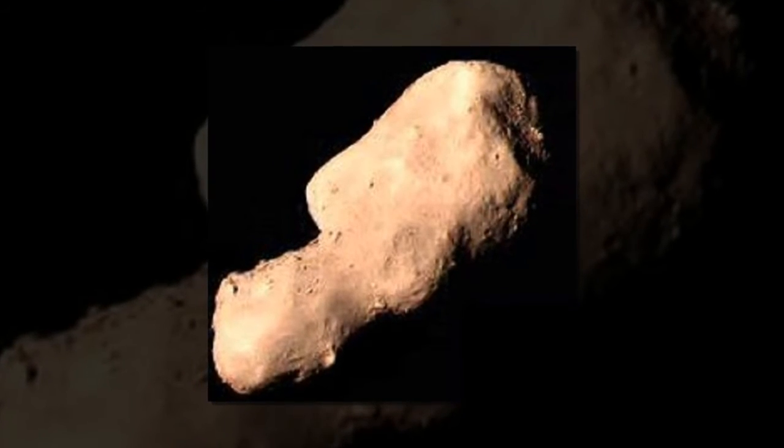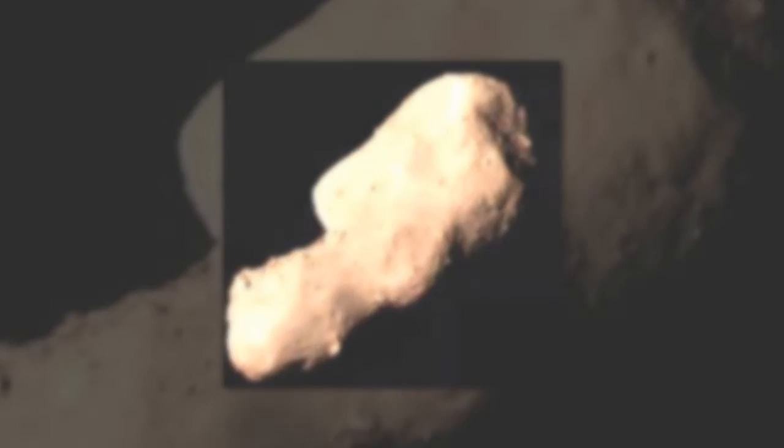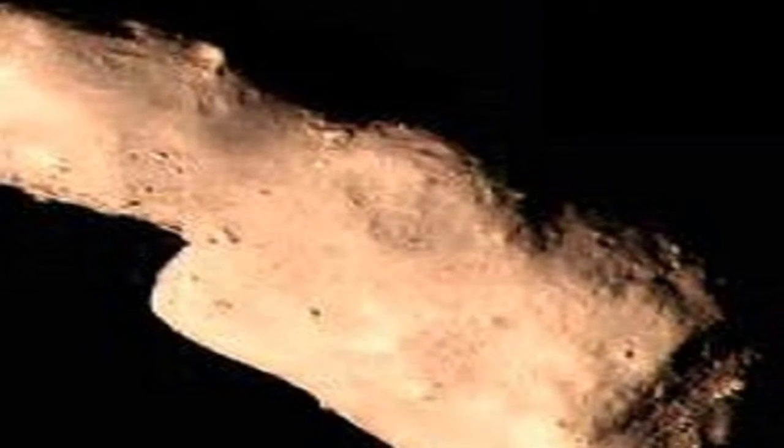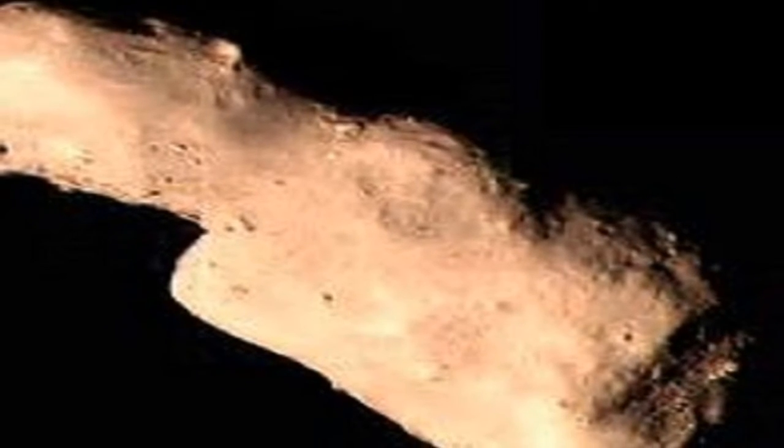The observations revealed that Toutatis is covered by abundant concavities, indicating that impact cratering may play an important role in shaping the asteroid's present surface. Most large craters show shallow depths and obscure shapes, which may result from a resetting process. For instance, seismic shaking from subsequent impacts can cause regolith displacement to erase crater rims.